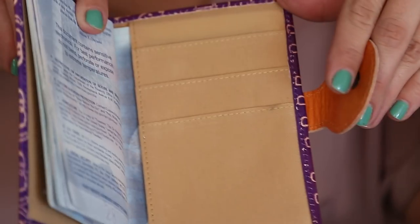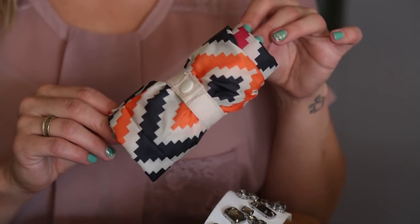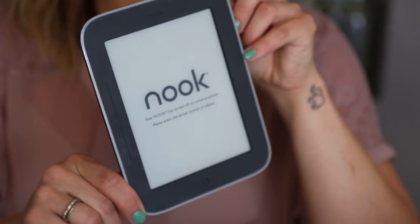Next I'm bringing a fold-up bag. We're renting an Airbnb and whether we're going down to the market or shopping in the city, I can throw a bunch of stuff in it. My purse is actually a little smaller and I don't want to carry a huge bag, so this folds up super light and has an adorable print.